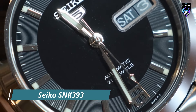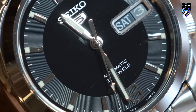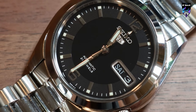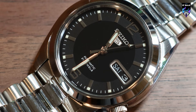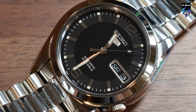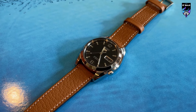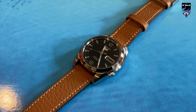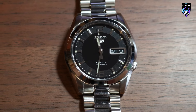The Seiko SNK-393 is a timepiece that effortlessly combines simplicity and functionality. As part of the Seiko 5 series, this watch is known for its reliability, affordability, and classic design. The SNK-393 features a sleek black dial with Arabic numeral hour markers and luminous hands, offering excellent legibility in various lighting conditions. The 37mm stainless steel case provides a comfortable fit and showcases the watch's durability.